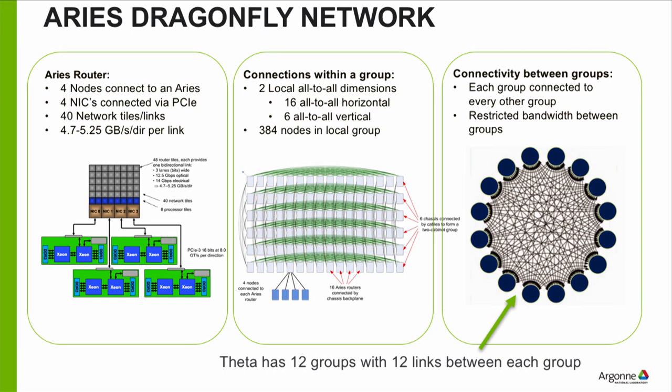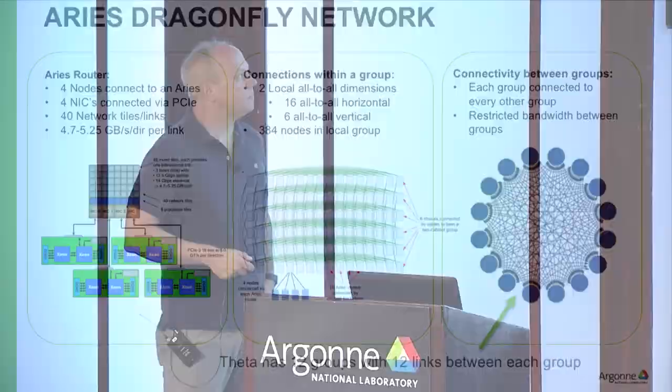There are many network topologies people have used over the years — fat tree is one of the most common. Blue Gene had four-and-a-half-D toruses. Cray is using one of the more commonly utilized ones today called Dragonfly. Dragonfly is a hierarchical all-to-all arrangement. Theta has 12 groups — all processors live in one of those 12 groups. Within a group you have a 2D grid of nodes, 16 by 6. If you want to send data from one node to another within the same group, there's all-to-all connectivity — a separate lane taking you immediately from one node to another with nothing in between, so data gets there quickly. Within the group it's a 2D all-to-all configuration.